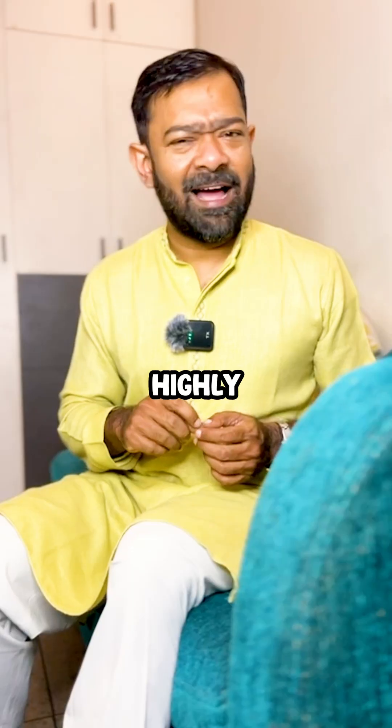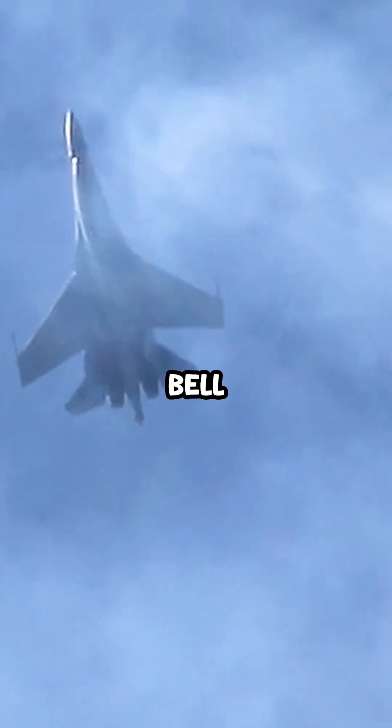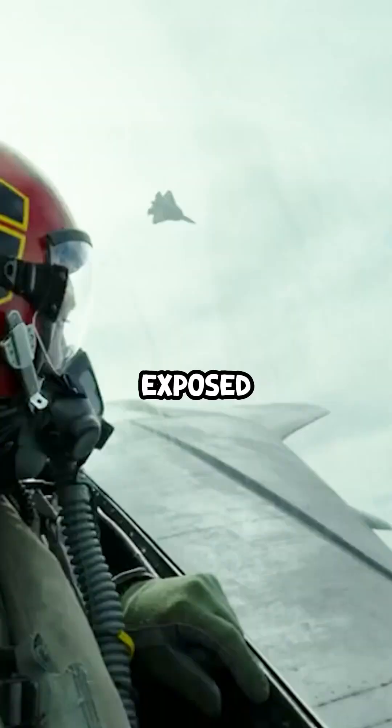Dodging modern missiles? Highly unlikely. Contemporary missiles are radar-guided and far too fast to evade at that range. Khochur's Bell can switch a jet from defense to offense, but it loses speed, leaving the jet exposed for a moment.